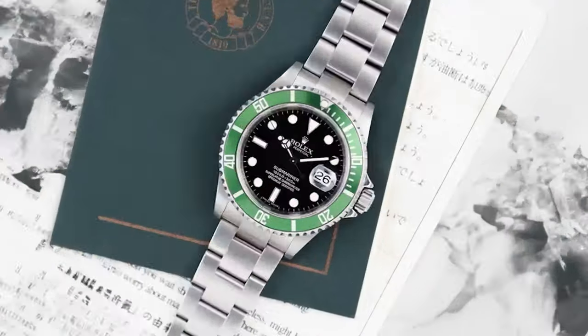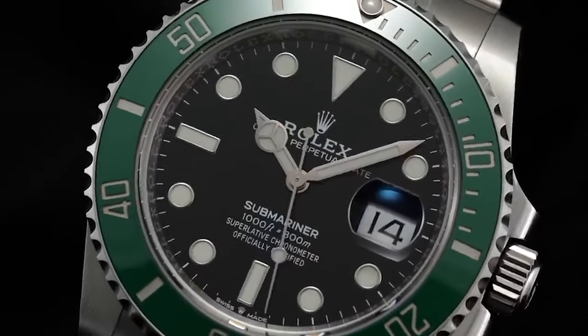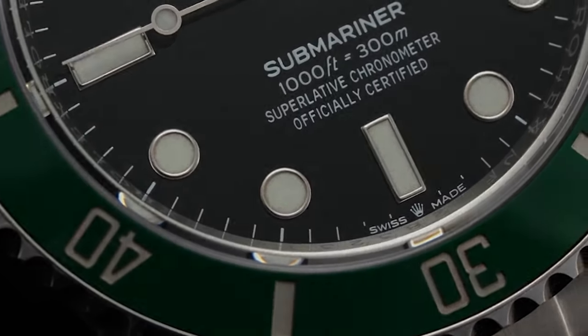What is your most popular Rolex model? Let us know in the comments. That's all for this episode — thanks for being with us. See you in the next episode.